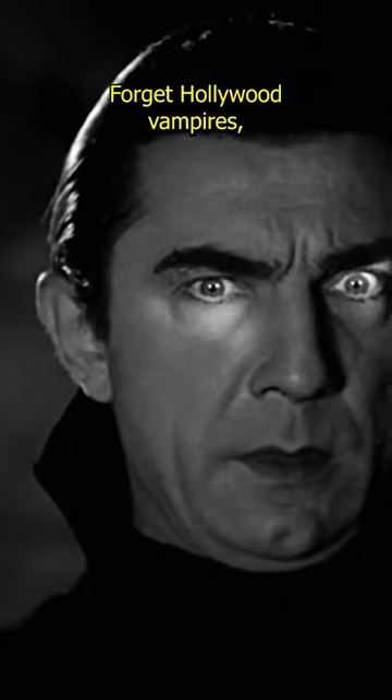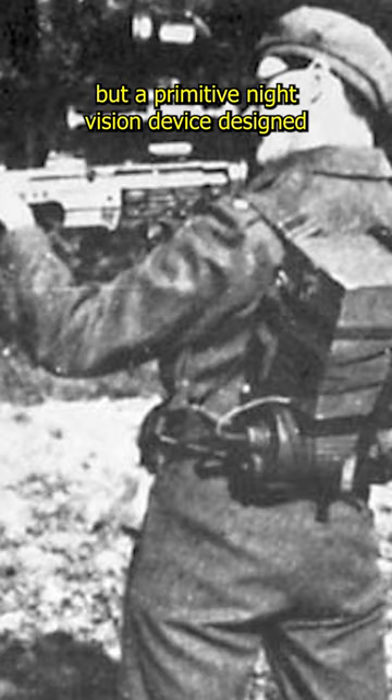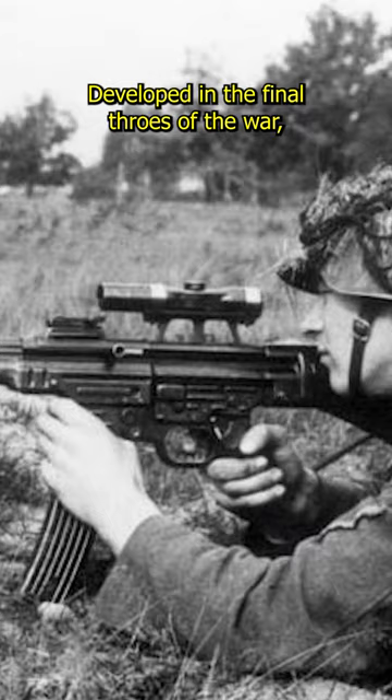Forget Hollywood vampires — World War II had its own creature-inspired marvel: the Vampyr, ZG-1229. This wasn't a bloodsucker, but a primitive night vision device designed for the German Army's Sturmgewehr 44 assault rifle. Developed in the final throes of the war, the Vampyr aimed to give German soldiers an edge in nighttime combat.